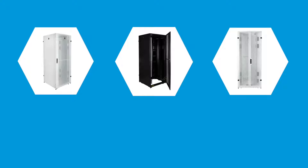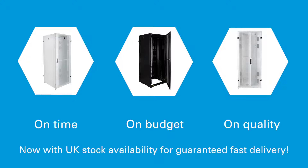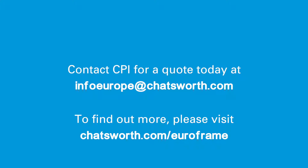So if your data center project needs a rapid start, choose Euroframe — on time, on budget, on quality. Now with UK stock availability for guaranteed fast delivery. For more information on Euroframe, visit chatsworth.com/Euroframe.